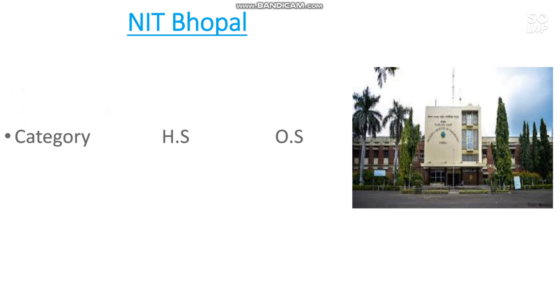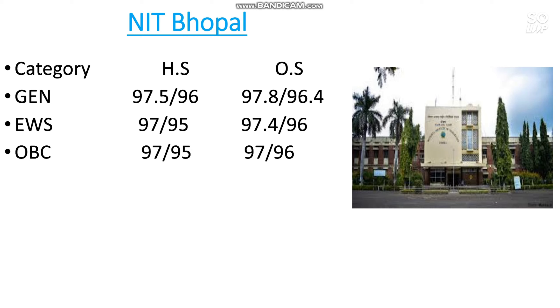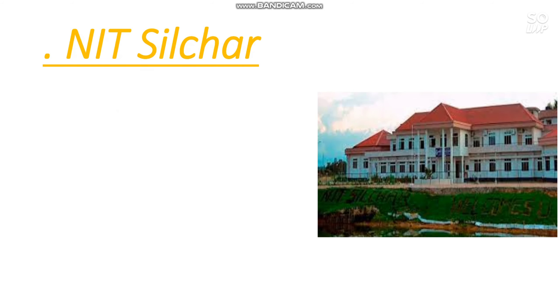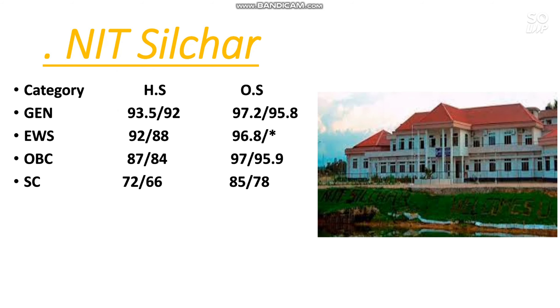The next one is NIT Bhopal. Here is the cutoff: General 97.8 percentile, EWS 97.4, OBC 97, SC 85, ST 90 percentile. The next one is NIT Silchar. Here is the cutoff: General 97.2, EWS 96.8, OBC 97, SC 85, ST 89 percentile.